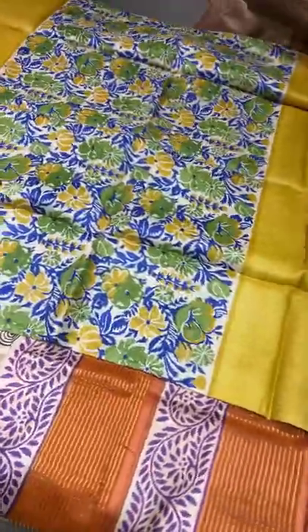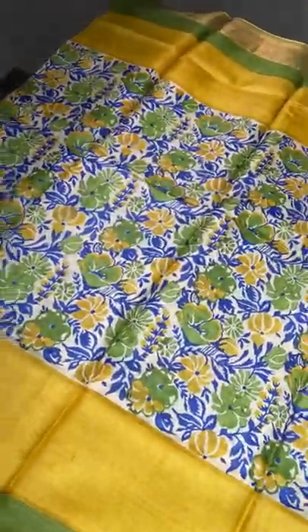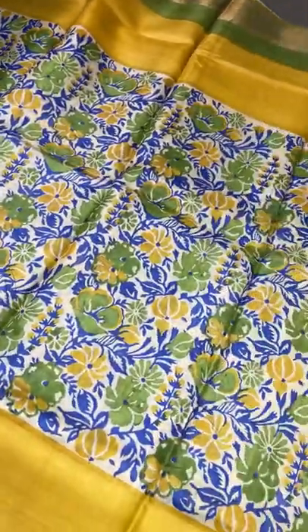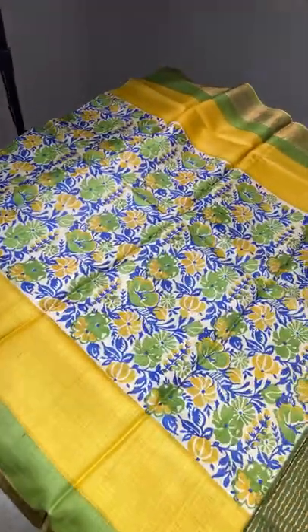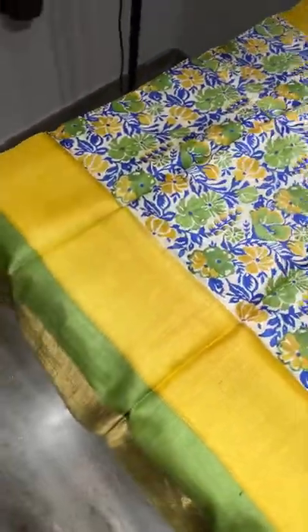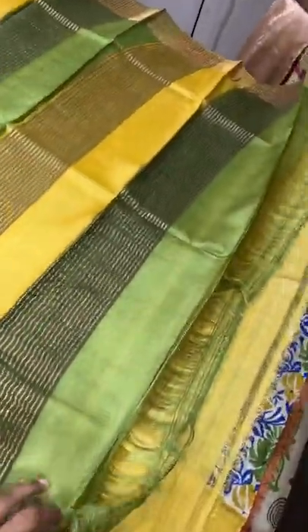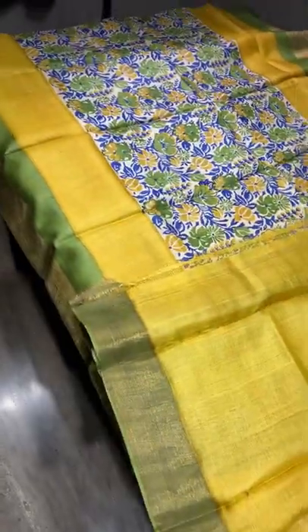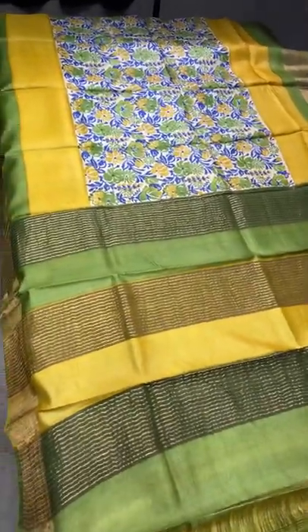The next saree is a beautiful yellow with green combo — always an elegant combination. This is a cream base with fully yellow and green flowers along with a royal blue stem part, really elegant. We have two different borders: a yellow border and a green border. The pallu has both yellow and green vertically with zari lines. Yellow blouse piece with green on one side for patterning. Excellent saree — take a screenshot to book. ₹4,325 plus shipping.